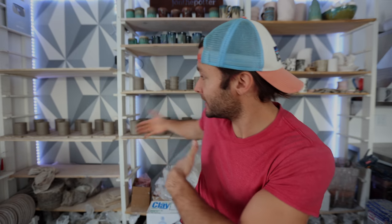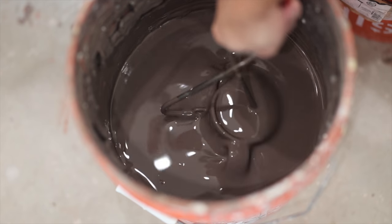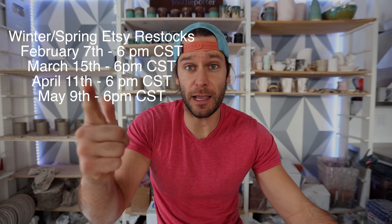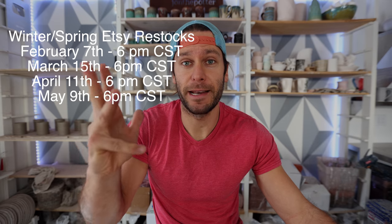First I want to tell you guys about some exciting things happening in 2021. We have Etsy sales coming up — we took a little bit of a break but now we are back to throwing pots, back to glazing, back to making some sweet stuff. The dates are going to be February 7th, March 15th, April 11th, and May 9th — those are all the Etsy sales for the springtime, then another batch for summer.